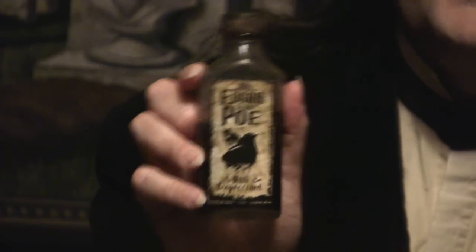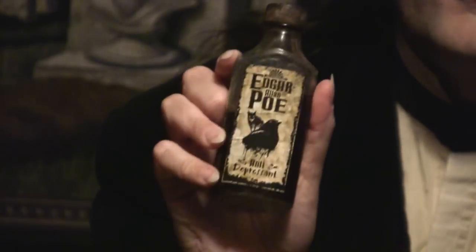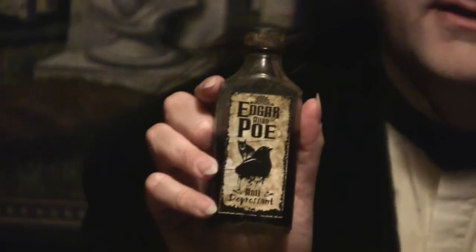Tonight's installment of Creepy Cheapy's is brought to you by Edgar Allan Poe's Antidepressant — the product that makes no claims whatsoever with regard to whether or not it will actually work.